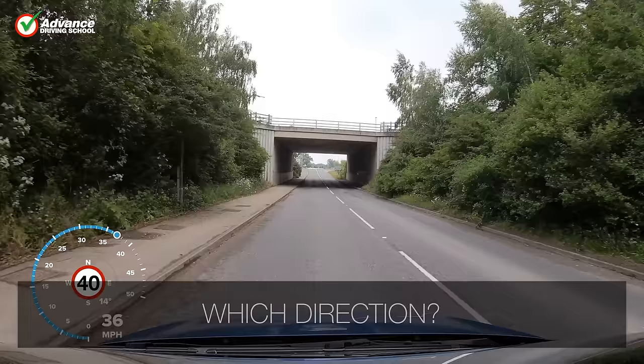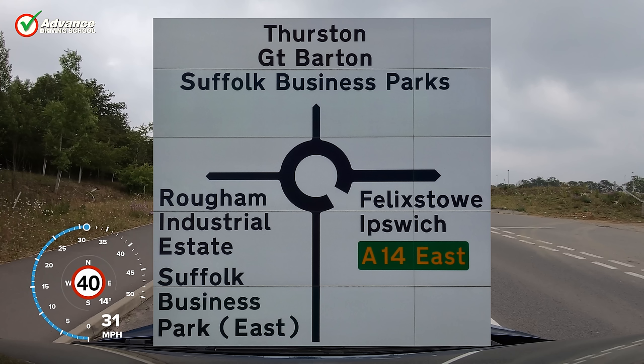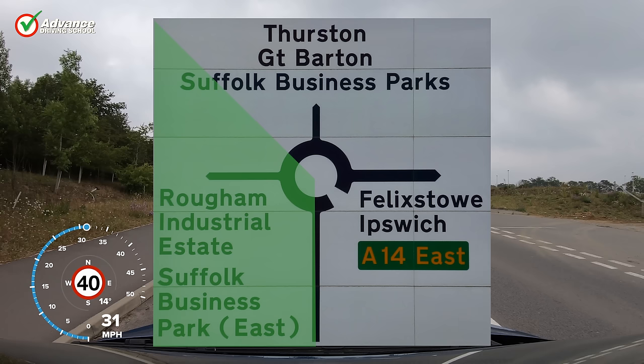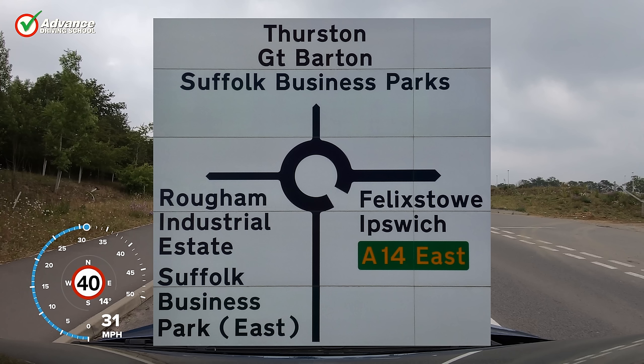The first thing we need to do is work out which direction we need to turn at the roundabout. If we think of the roundabout as a clock face, we always enter the sign at the 6 o'clock position. If our exit is between 7 and 10 o'clock, we would generally treat this as a left turn. If our exit is from 11 to 12 o'clock, we would normally treat this as going straight ahead. If our exit is between 1 and 5 o'clock, then we would probably treat this as a right turn. In this case we would like to go to Thurston, so that will be straight ahead, 2nd exit.